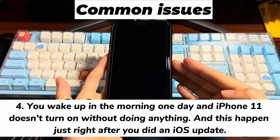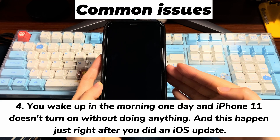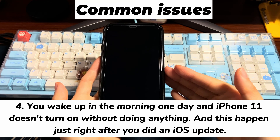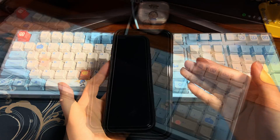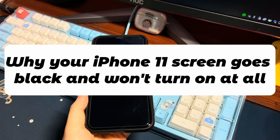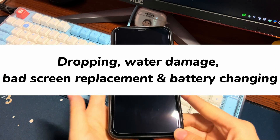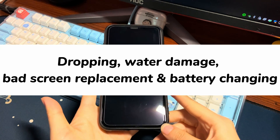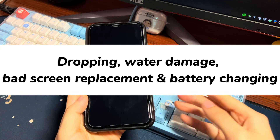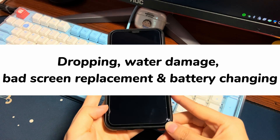4. You wake up in the morning one day and iPhone 11 doesn't turn on without doing anything, and this happened just right after you did an iOS update. 5. Your iPhone 11 fell accidentally and the screen won't power on at all. So, why does your iPhone 11 screen go black and won't turn on? It could be related to a hardware issue or a software problem. Common hardware issues include physical damage and faulty repair. If you can't power on iPhone 11 after dropping the phone, throwing it into water, replacing the screen, or changing the battery, it could be a hardware issue.